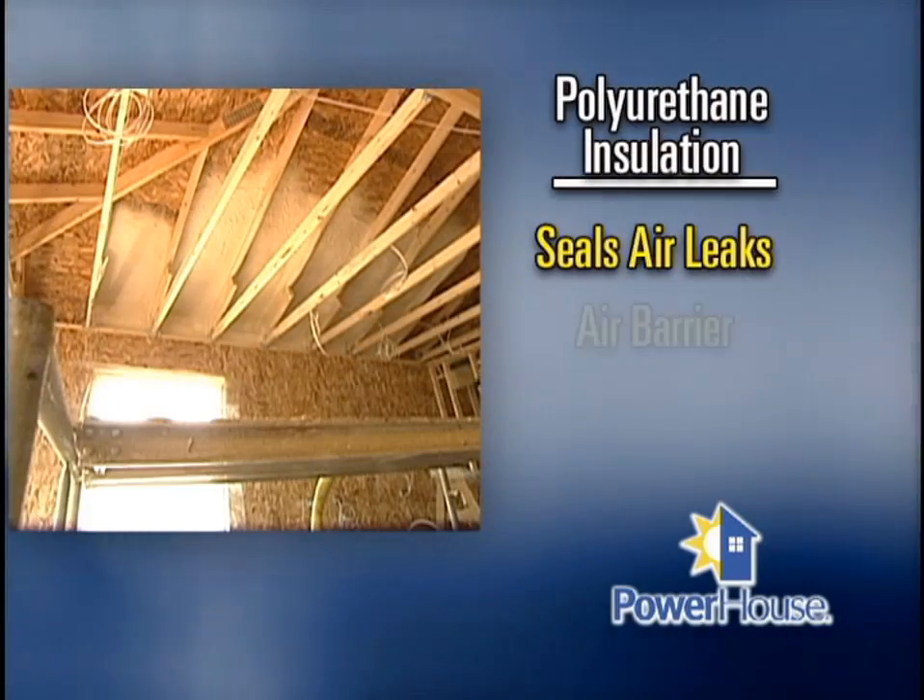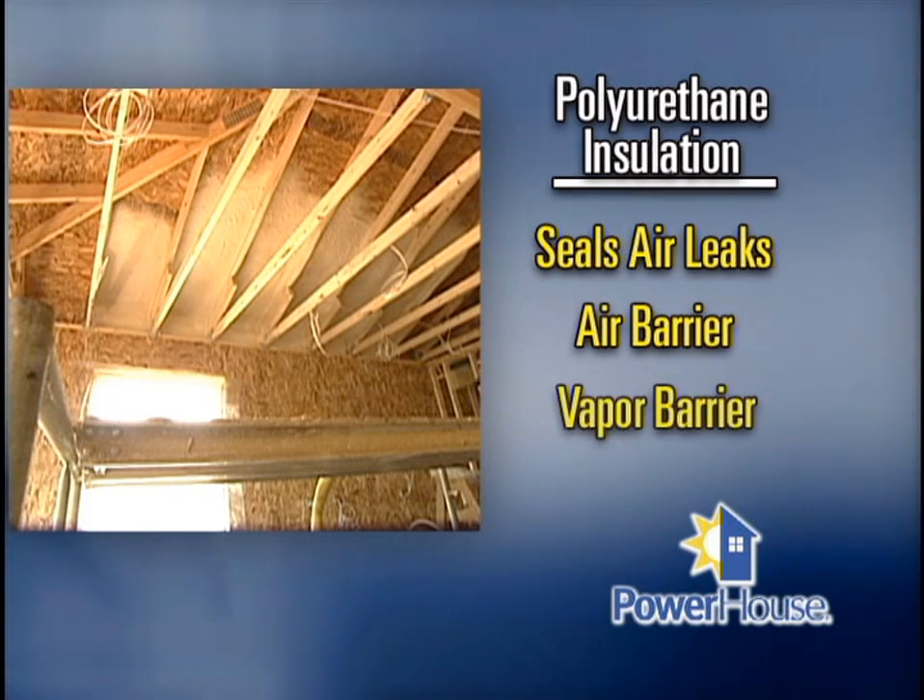It seals up air leaks — it's its own air barrier, so we don't have to use a separate air barrier on the outside like house wrap. On the inside, it's its own vapor barrier. It's sprayed on in a thickness that does not allow vapor to come through, so we can eliminate the vapor barrier on the inside.